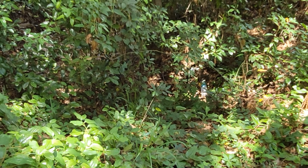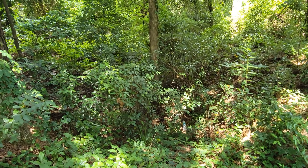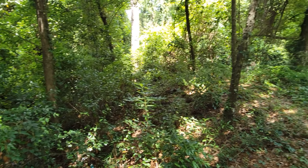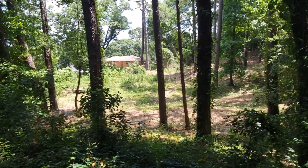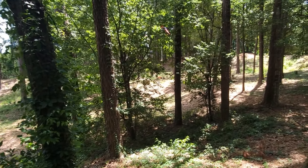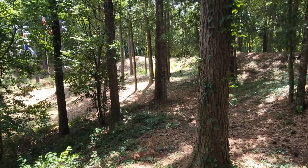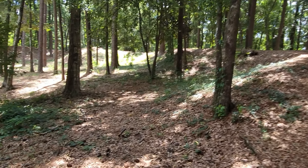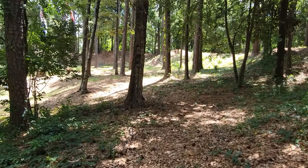This area here was the magazine — this is where they stored the ammunition and provisions and stuff, like a warehouse I guess. Look right there, there's somebody's house. Usually when you think of Civil War forts, you don't think about being in the middle of somebody's neighborhood, but that's how it ended up here.